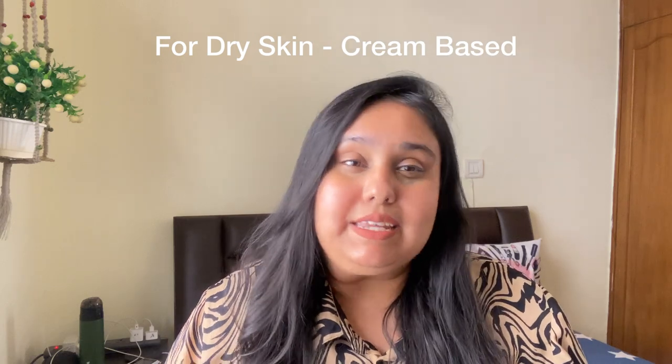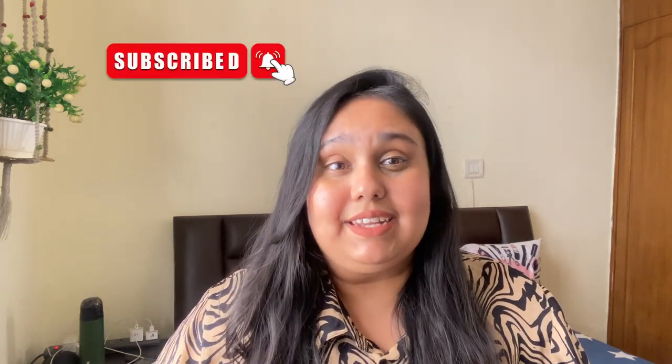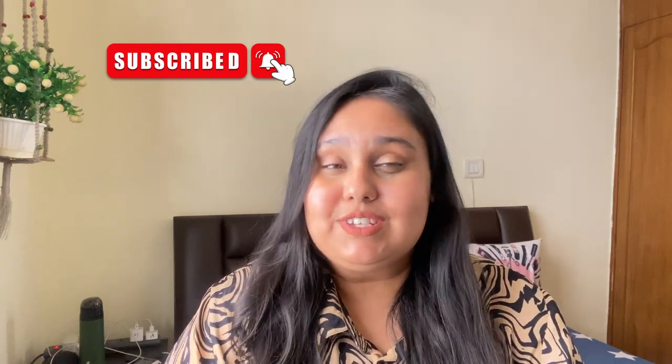If your skin is oily, you can use a gel-based or water-light based sunscreen. If your skin is dry, you can choose accordingly. What I personally use is from Dotin — I will post it here and I have a full review as well. If you guys are interested, I will post the link and you can check it out. I hope this video was helpful. Please like, comment, and share, and don't forget to subscribe and hit the bell icon so you get notifications for future videos. Thank you for watching.